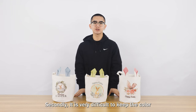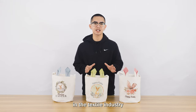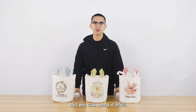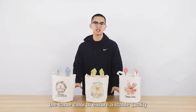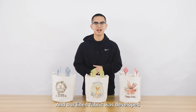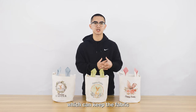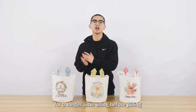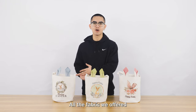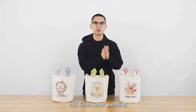Secondly, it is very difficult to keep the color always the same from different production lots in the textile industry. But we can keep it 95% the same color to ensure a stable quality delivery for all the products. And our linen fabric was developed with unique raw materials which can keep the fabric for a longer time before peeling. Besides, all the fabric we offer has been pre-treated with shrinkage, which is very crucial to keep the products still fit after pressing.